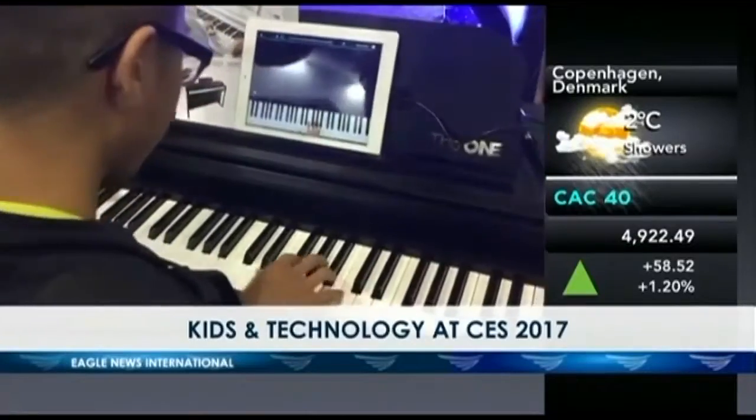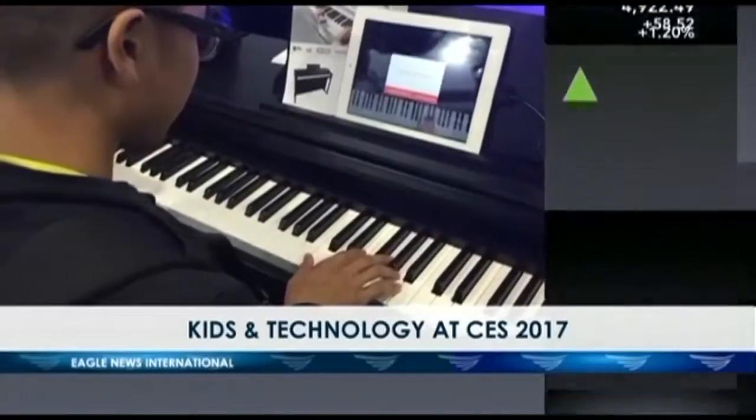The problem we're trying to solve here is actually our founder's own problem. He was trying to get his little boy at home to start learning piano — at least to understand a little bit of music.